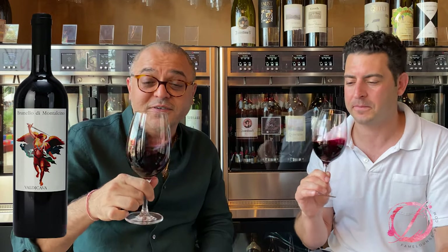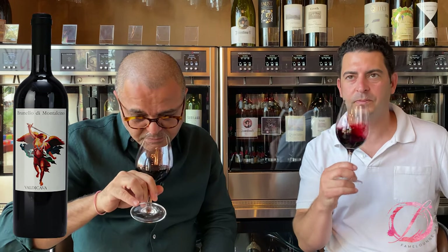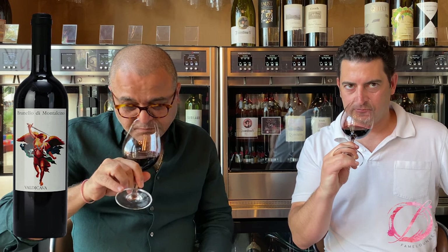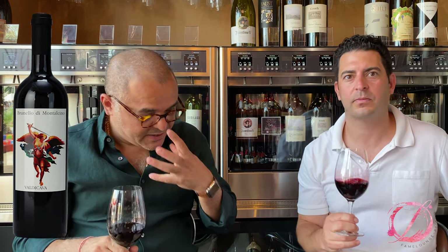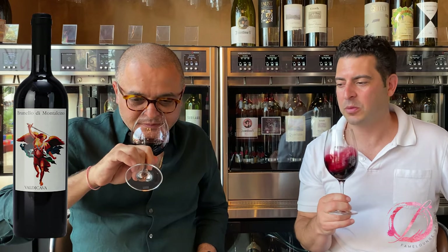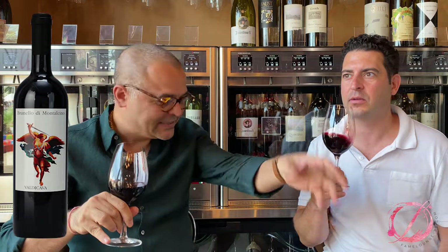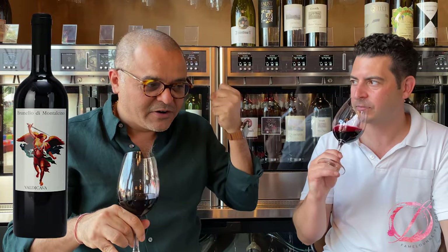Let's see the nose. Wow — that balsamic, balsamic vinegar, the sweet tea. Absolutely. Almost like an orange peel to it as well. Yeah, a little bit of mint. Minerality is going on. I just adore that minerality and the soil character, especially of the Brunellos. Light herbs to balance out the richness — beautiful.